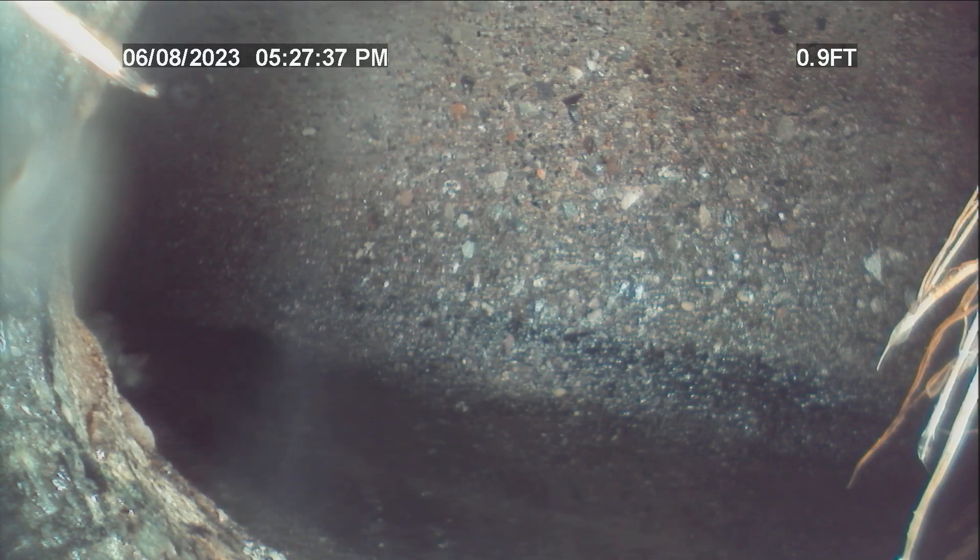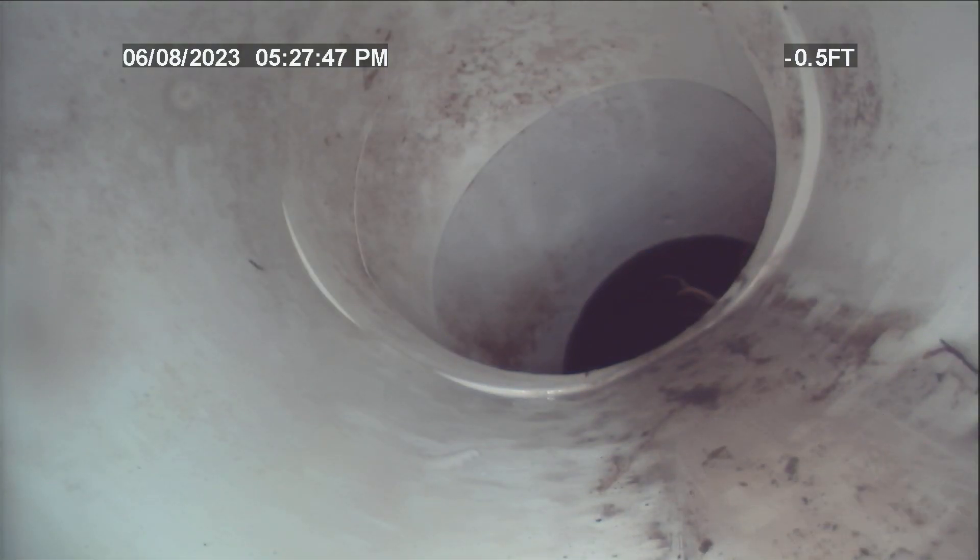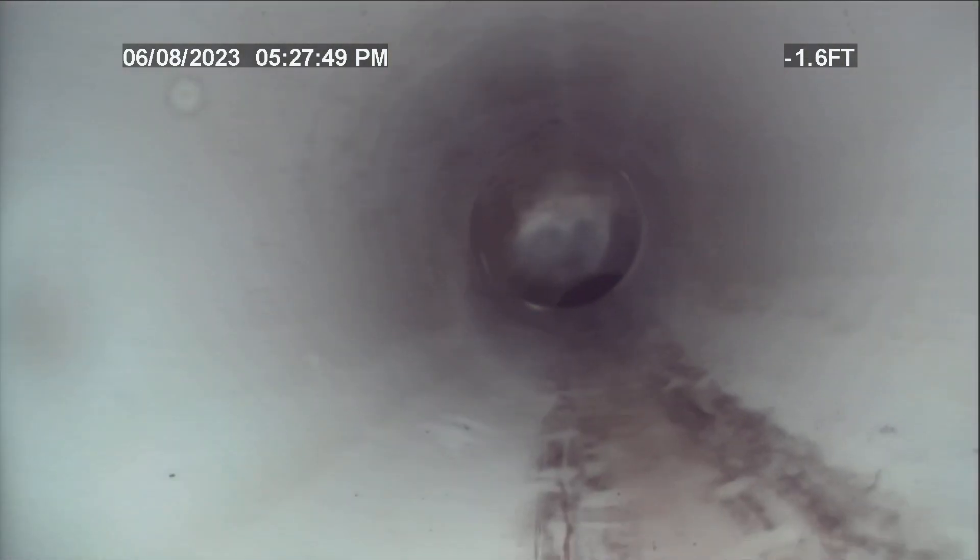Right here at the city sewer, and we'll start pulling back. There's a little bit of root right there — you can see it's on the side. We worked that the best we could. Just transitioned to PVC right here. That's where it does dump into the main.